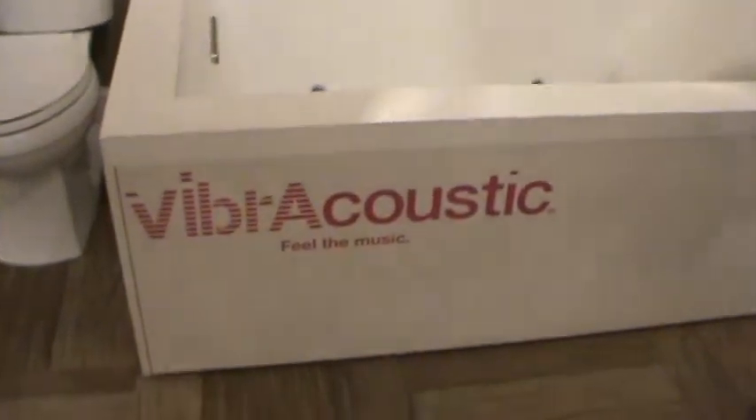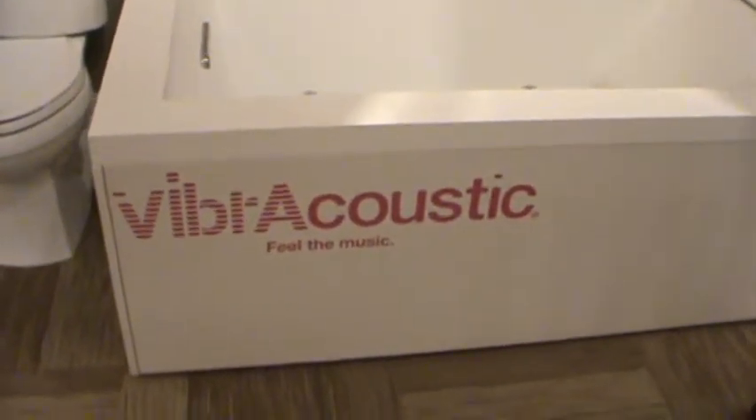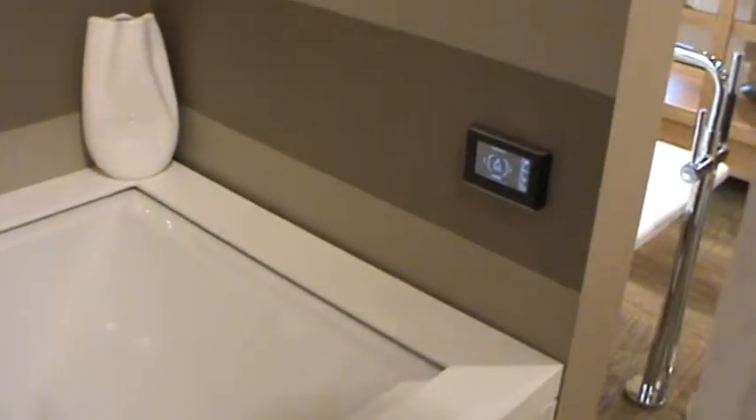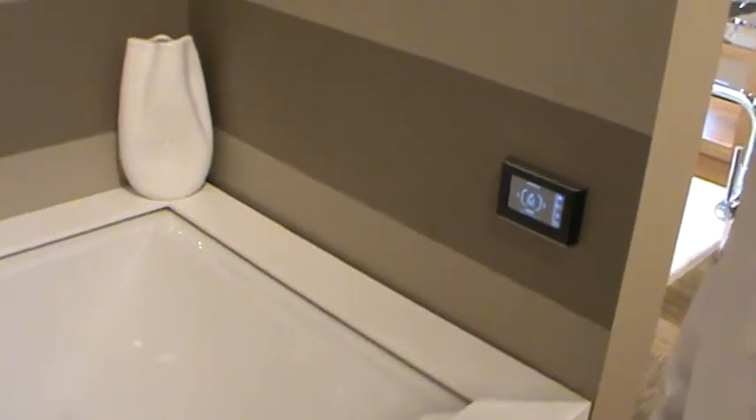Here's the Kohler vibroacoustic tub. This tub has vibroacoustic sound — it plays music through the tub. You can choose pre-recorded sounds; this one's called the Solitude. Or you can stream it through Bluetooth media — your phone, other music.